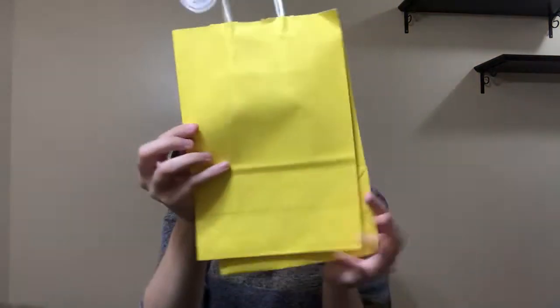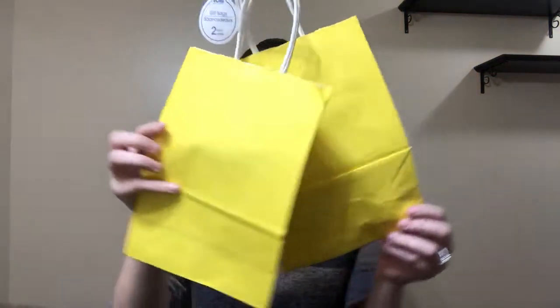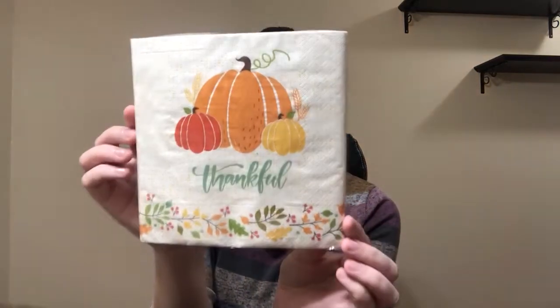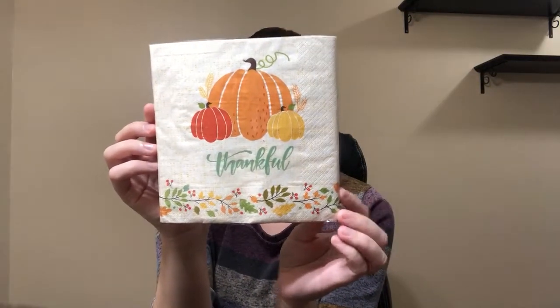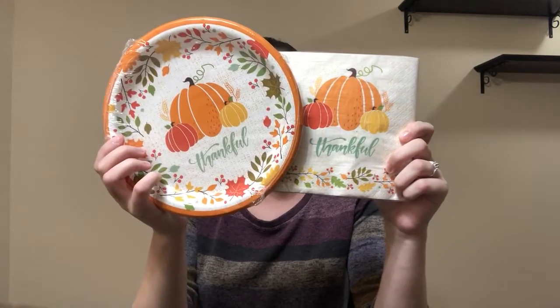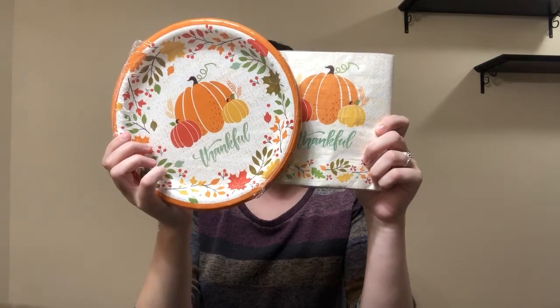I picked up this two-pack of gift bags. My daughter's birthday is very soon, September 10th, so I figured I would use these as food bags — you do get two of them. I just decided to go with yellow. I picked up these napkins and it says 'Thankful.' I love the design — super adorable. I got the matching paper plates; you get 18 in each pack.